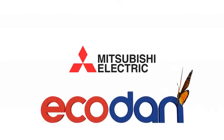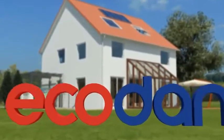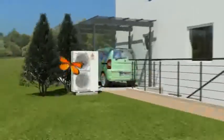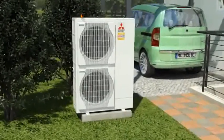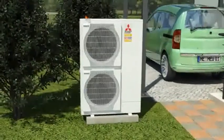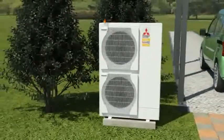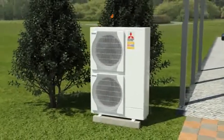Natural heating with the air to water heat pump. Our environment and ever-increasing energy costs are demanding new intelligent heating solutions. The EcoDan heat pump system by Mitsubishi Electric is the ideal answer. It generates energy from air, an unlimited source which is available everywhere. In fact, it would be difficult to find a more environmentally friendly and energy-saving system.